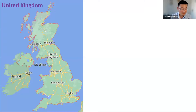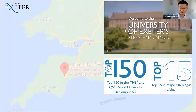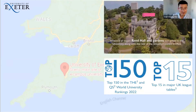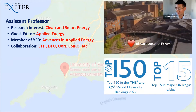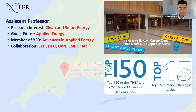Let me introduce the university and myself briefly. The University of Exeter is not well known in China or internationally, so here is some introduction. It is located in the southwest of England, about three hours by train to London, and is currently ranked around 150 in both the Times and QS rankings. My research interest is in clean energy systems. I'm a guest editor for Applied Energy and a member of the young editorial board of Applied Energy. I'm also collaborating with UTH, DTU, New York, Nottingham, and institutions in Australia.